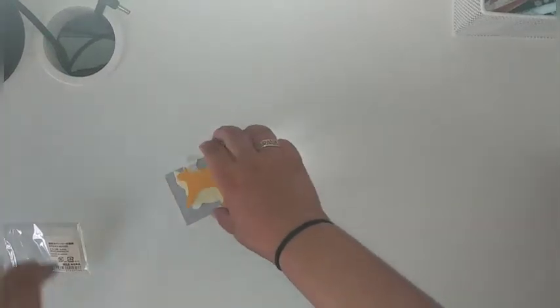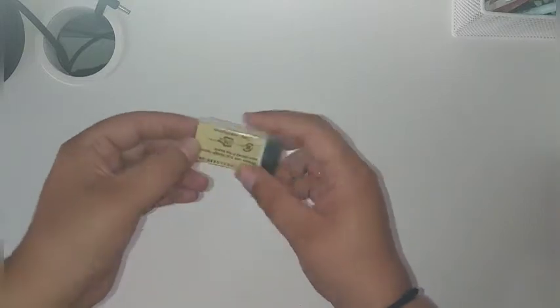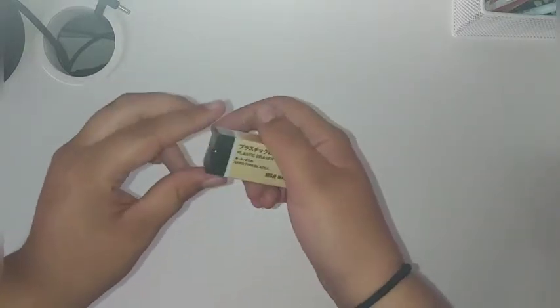I use them in my notes whenever I can. So then I decided to get a new eraser. This is a lot bigger than the one that I have, but my last one got lost or something, so I just got a new eraser for the school year.